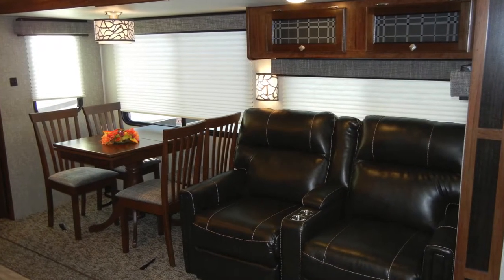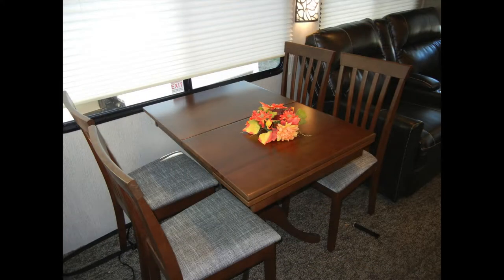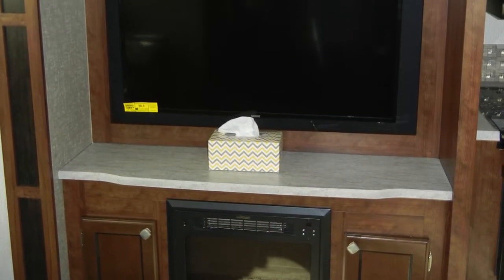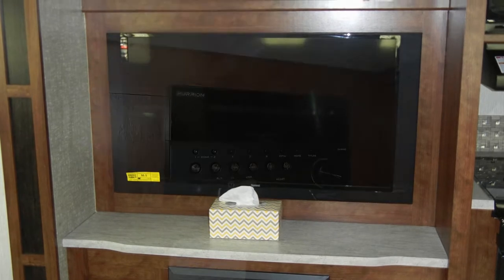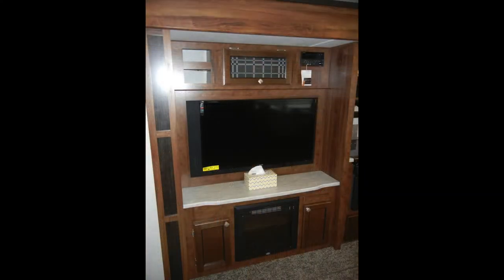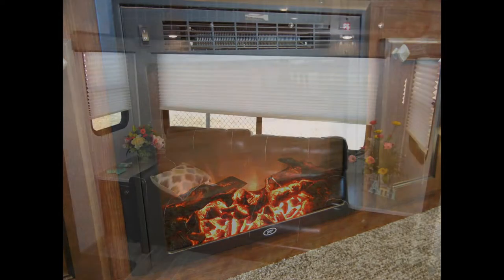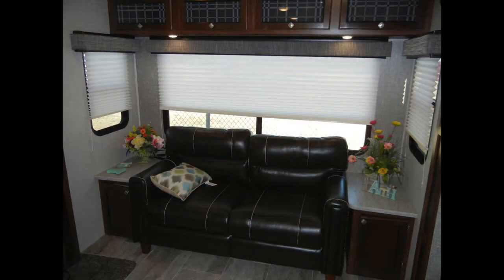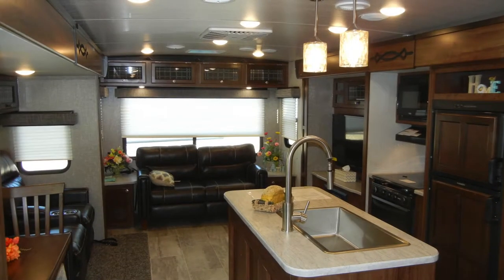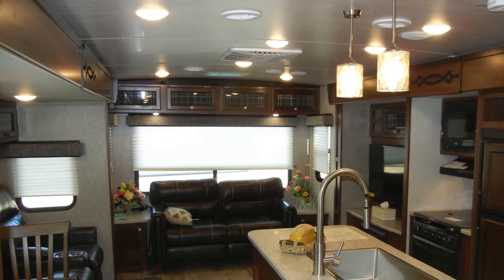In the living area, the Wilderness 3375KL has a freestanding dining table with seating for four, an entertainment center with a 40-inch HDTV, a built-in AM-FM stereo with CD-DVD player, interior and exterior speakers, and an electric fireplace. You'll also find a leather-look hide-a-bed sofa, home theater seating for two, residential carpeting, pleated fabric nightshades, decorative lighting, and overhead cabinets.